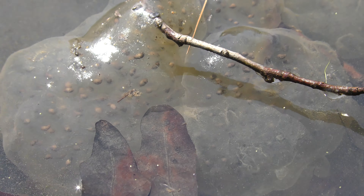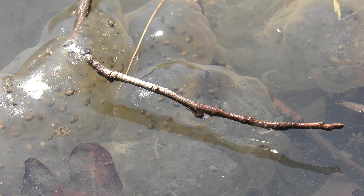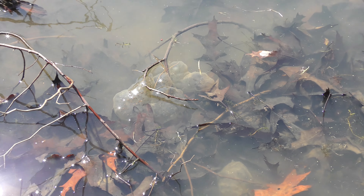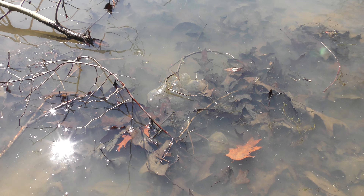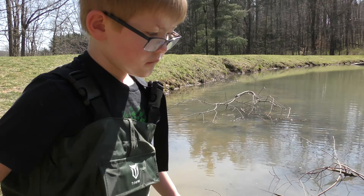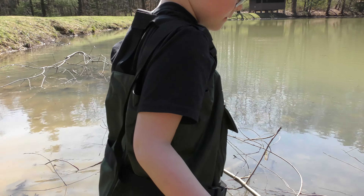You can actually see the eggs in them. These are, I believe, salamanders — they could be frogs though, I don't know, some kind of amphibian eggs. So tell me, how many tadpoles are we seeing here? Tons.